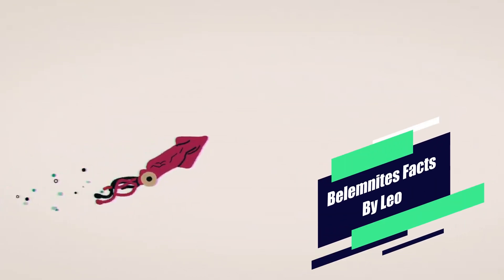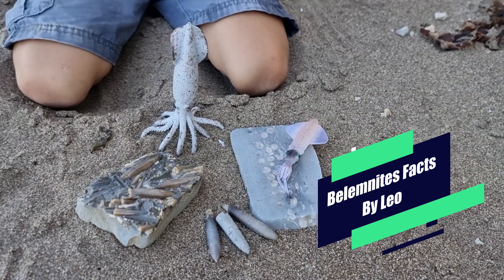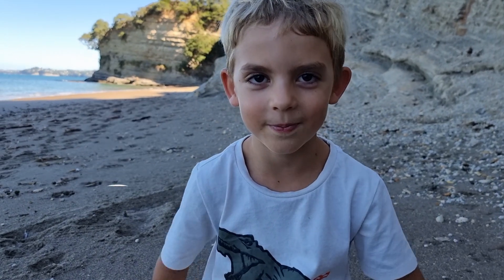In this video, I'm going to tell you the story of one of the most famous fossils that you've never heard of. Hello guys, welcome back to our video. Today we are learning about belemnites.